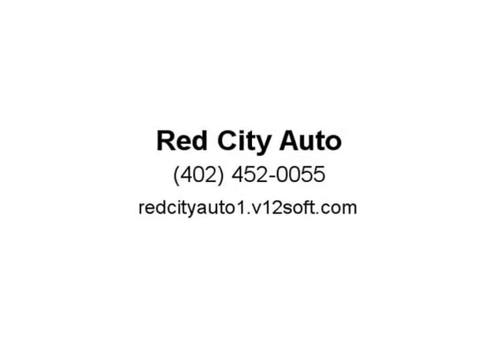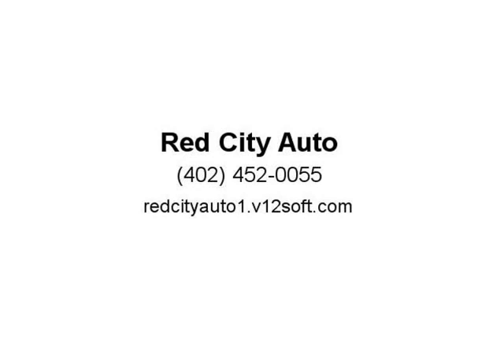Visit us at redcityauto1.b12soft.com or redcityauto1.b12.com